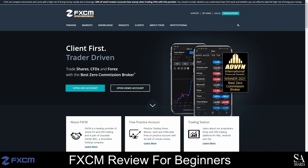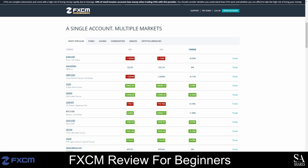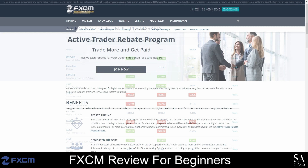As an FXCM retail client, you will only need one account to access a wide variety of Forex pairs, shares, indices, cryptocurrencies and commodities, and you will be able to trade on popular platforms such as Trading Station, MetaTrader 4, NinjaTrader, and Capitalize AI. FXCM offers accounts for pro clients, active traders and institutional clients, and each account offers different perks.